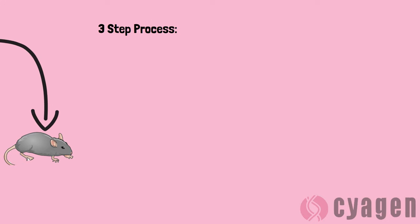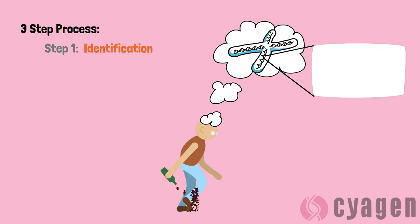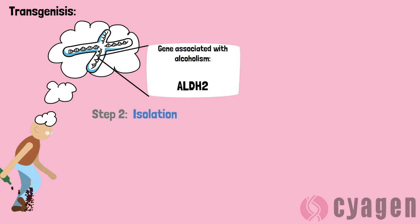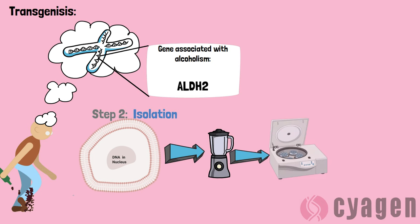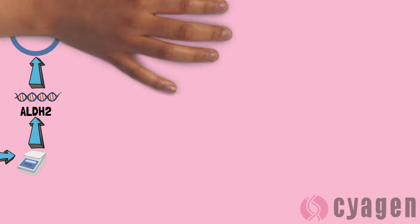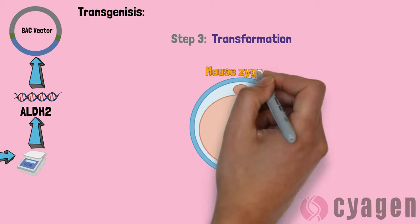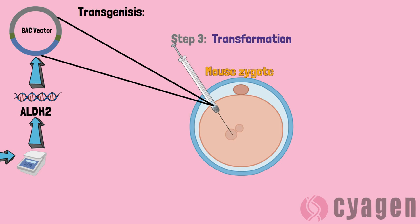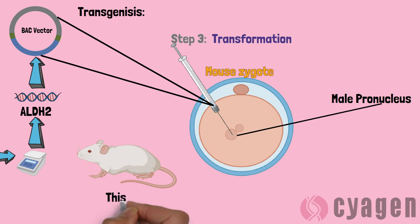This process has three main steps. In the first step, identification, the gene for a specific trait is identified. In the isolation step, the vectors are created by breaking the cells, collecting the target DNA sequence, replicating it, and inserting it into the bacterial genome. In the final step, transformation, the vector containing the transgene is inserted into the target animal. For some organisms like mice, the most efficient way to transfer DNA into these cells is microinjection into the male pronucleus.